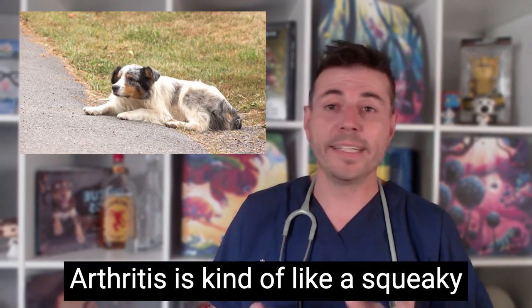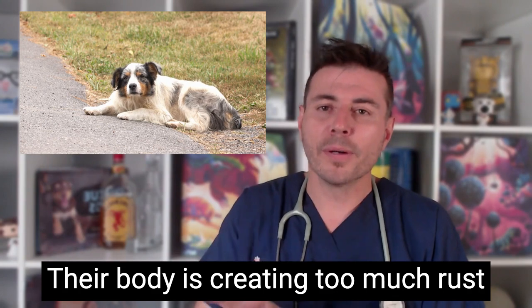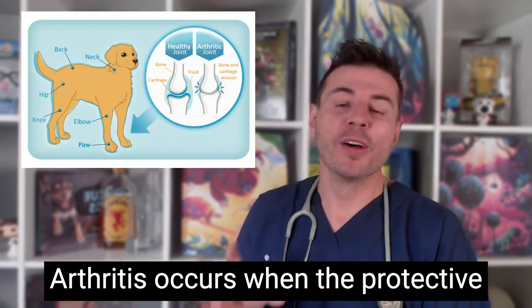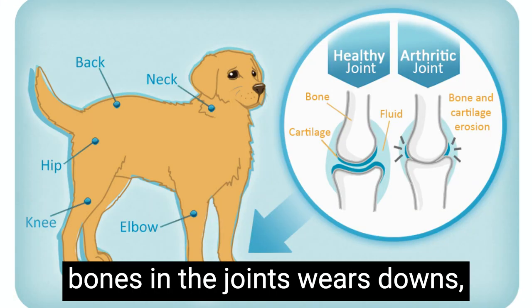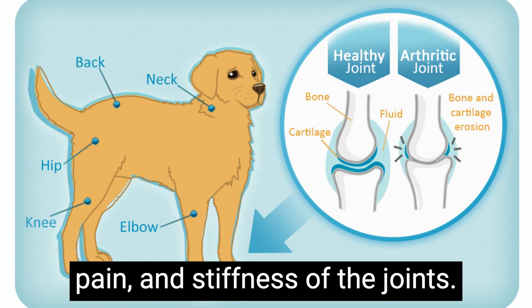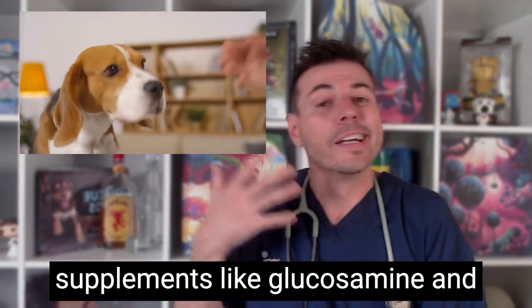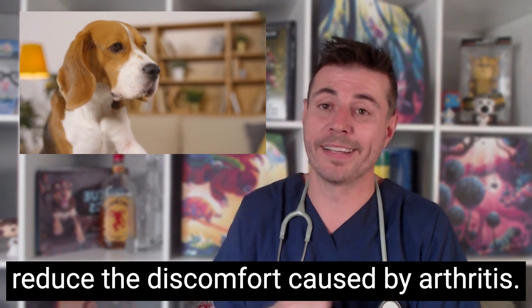Arthritis is kind of like a squeaky door hinge that makes your pet's joints stiff and painful. Their body is creating too much rust or inflammation, making it harder for them to dance the night away. Arthritis occurs when the protective cartilage that cushions the end of bones in the joints wears down, causing friction between them. This friction leads to inflammation, pain and stiffness of the joints. Helping your pet maintain a healthy weight and providing them with joint supplements like glucosamine and chondroitin can support joint health and reduce the discomfort caused by arthritis.